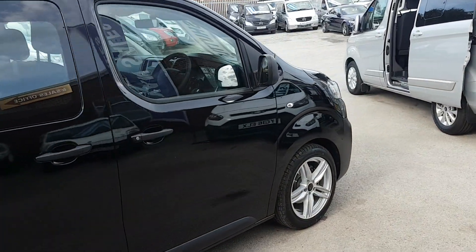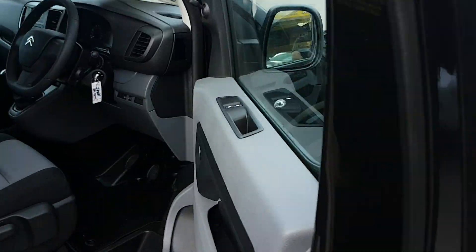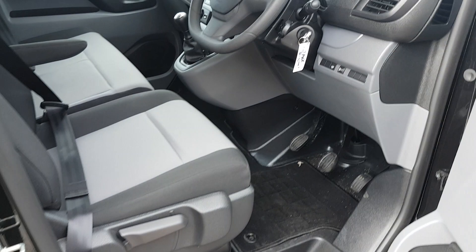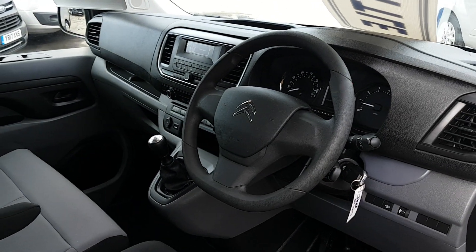We're just using this video for all three, because they're all the same spec. But they are on separate pictures on our website if you want to look at different ones.